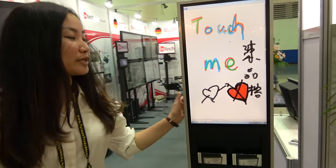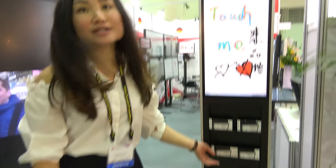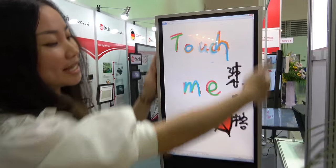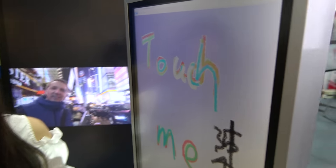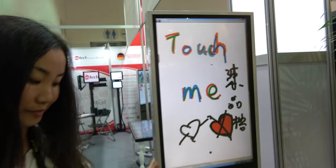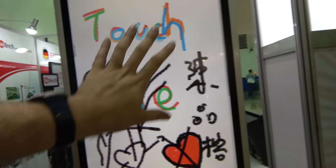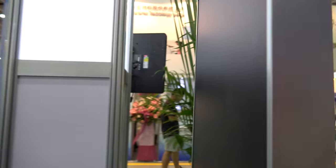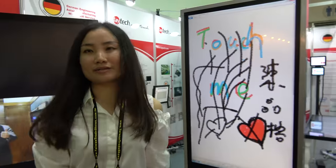This is a 21.5-inch Touch Kiosk. You can see there are shelves for flyers or catalogs for customers. This is our new design of PCAP touch screen, with Linux and Windows. It's very smooth — a good touch — with 10-point touch. New design with a completely flat front and aluminum surround.